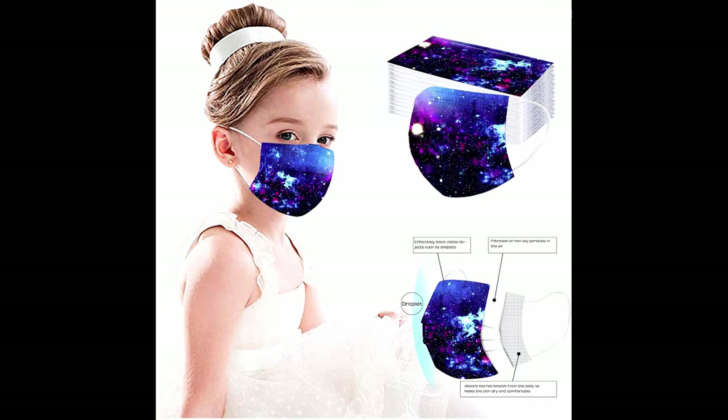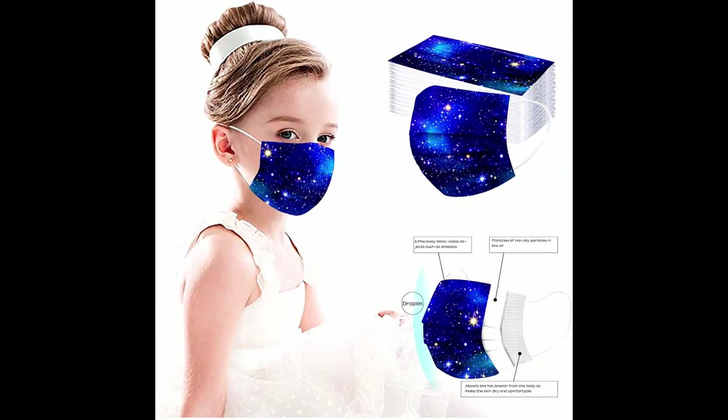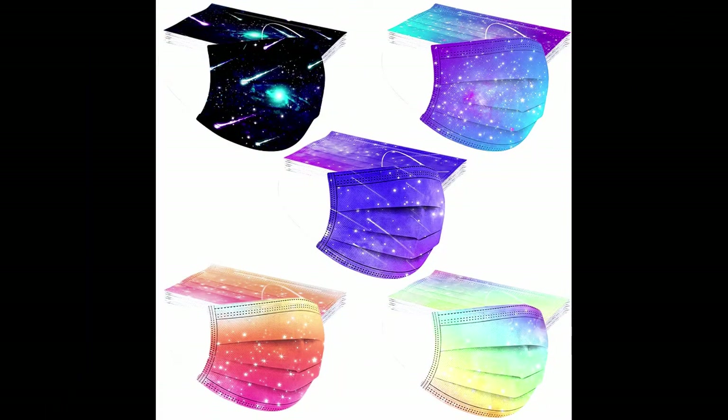The elastic earring design is easy to put on with no pressure on the ears. Product details: size kids, 50 pieces, color B13. Specifications: producer Any Pack, item number Any Pack, manufacturer reference Any Pack.